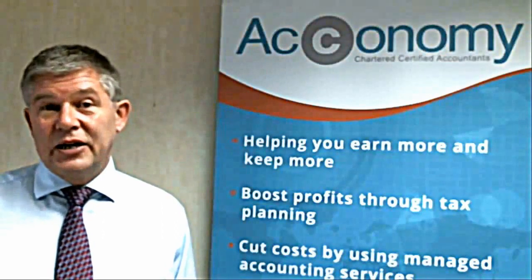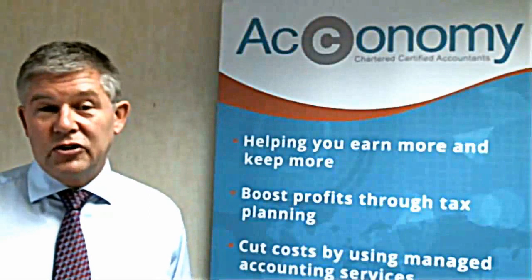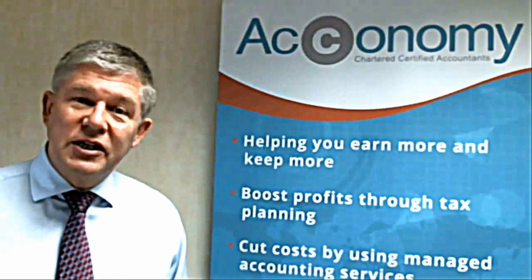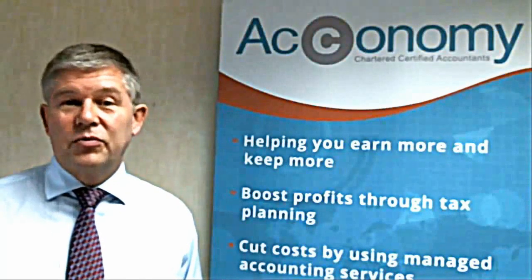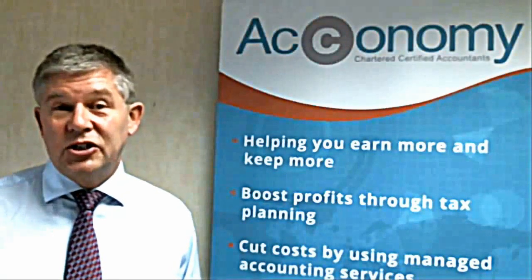This cloud-based type of technology has really transformed the way that we work and transformed the lives of our clients, who no longer have to go through the painful process of filling in spreadsheets.